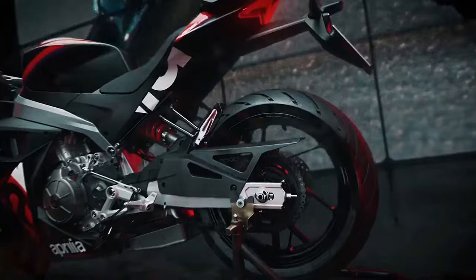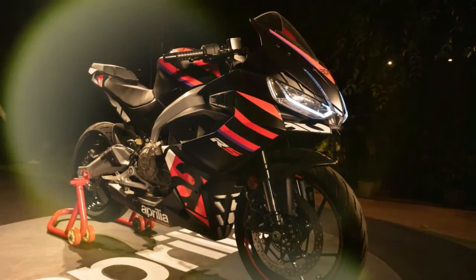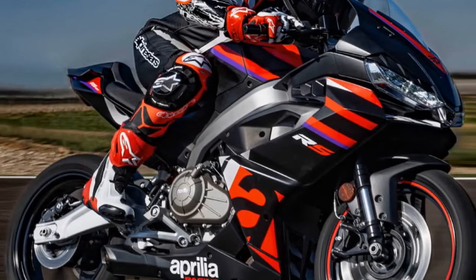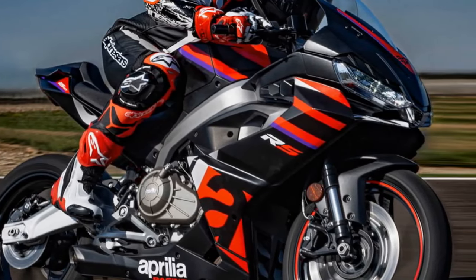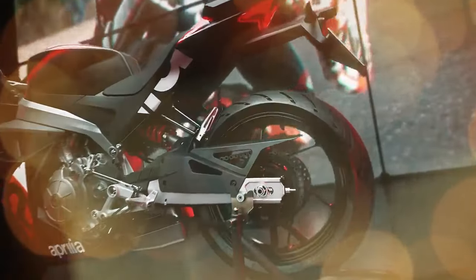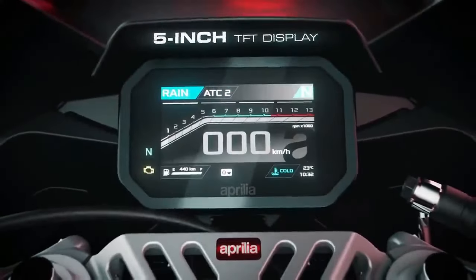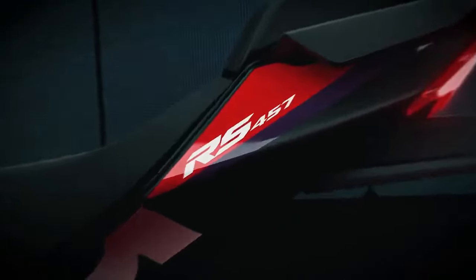Addressing a market gap between the RS 125 and the award-winning RS 660, Aprilia strategically positions the RS 457 in the 300cc–500cc segment, an area experiencing heightened interest. Despite acknowledging the street-oriented nature of rival models in this category, Aprilia remains steadfast in prioritizing track performance, true to its RS heritage.